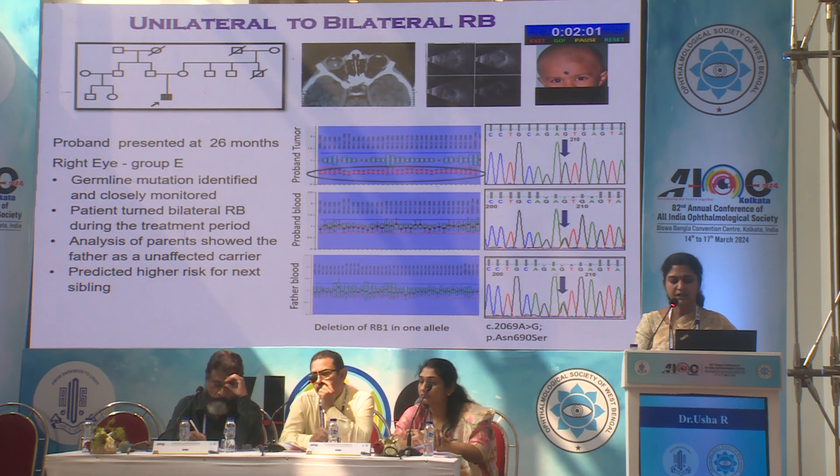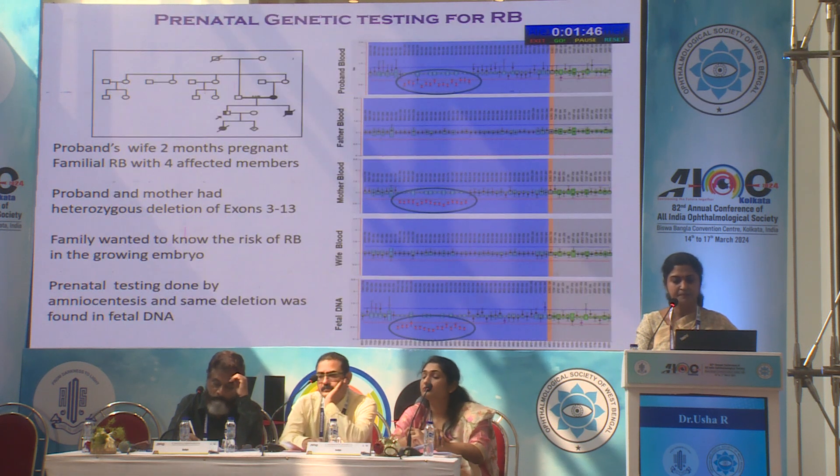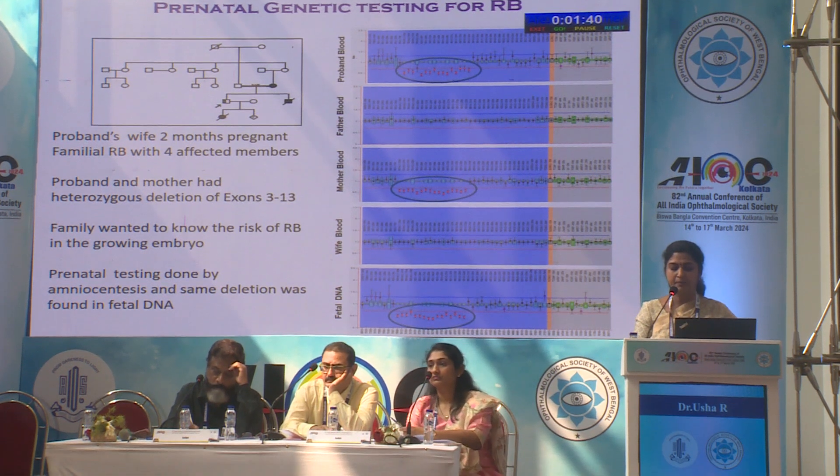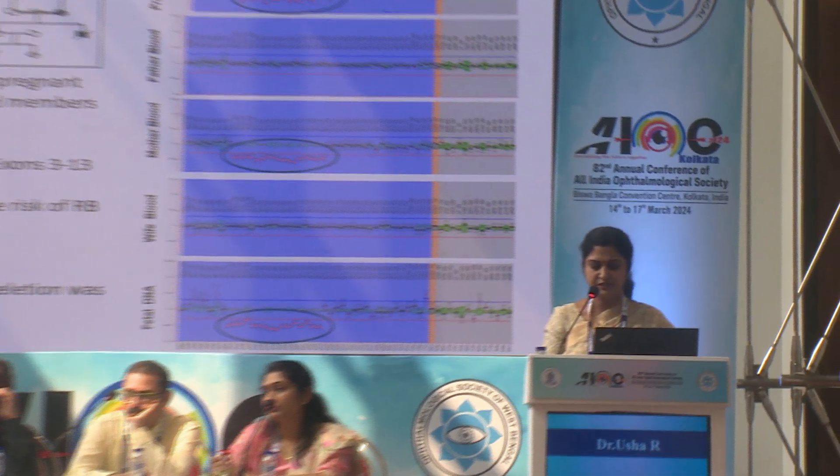A proband was brought at 26 months with group E right eye germline mutation identified. During close monitoring, the patient turned bilateral during the treatment period. Analysis of the parents showed the father as an unaffected carrier, allowing prediction of risk for the next sibling. In another case, the proband's wife was two months pregnant in a familial RB case with four affected members. The proband and mother had heterozygous deletion of exons 3 to 13.